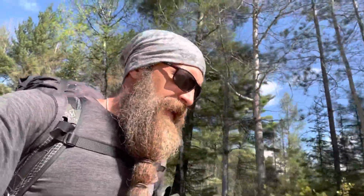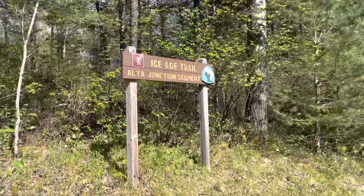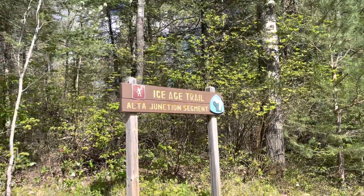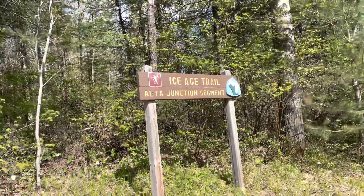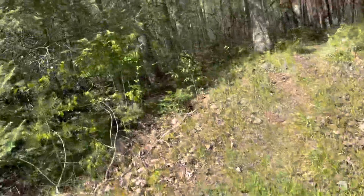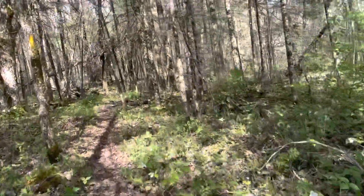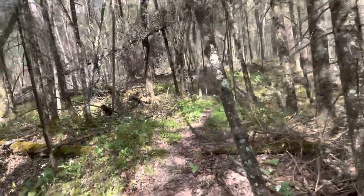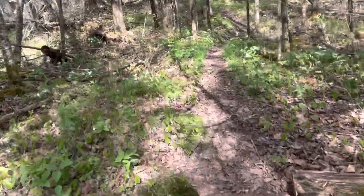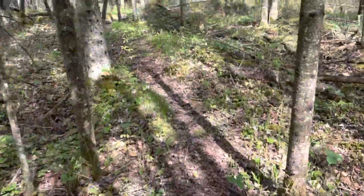This next segment is the Harrison Hills, and I'm looking forward to that one too. Actually, I was wrong — not Harrison Hills, not yet. It's the Alta Junction. Let's see what you got here for me. A normal coating of leaves on the trail. That's alright.